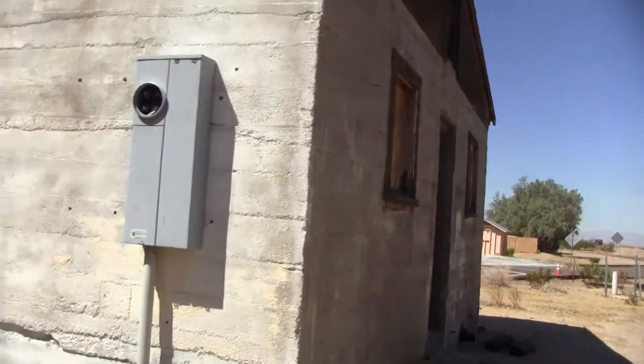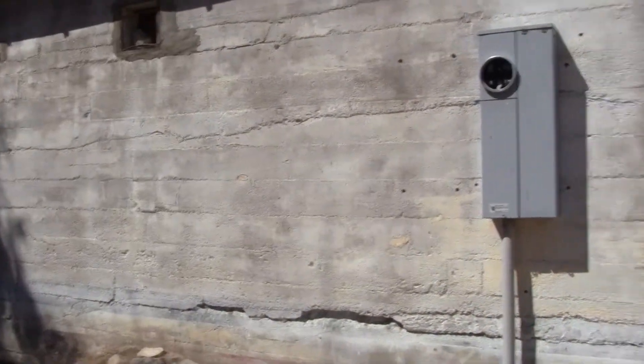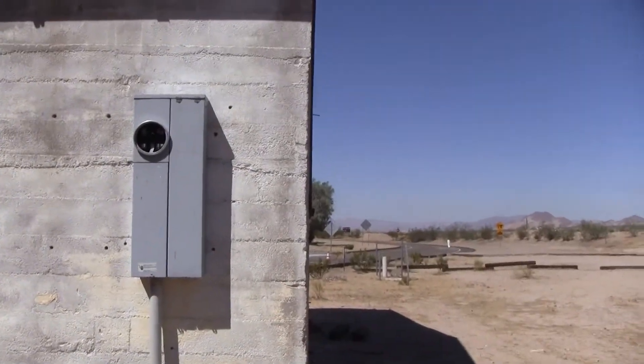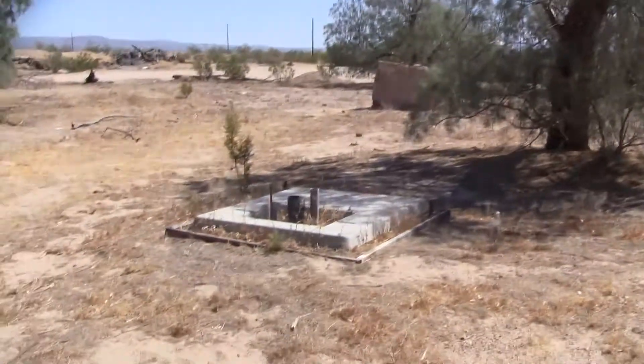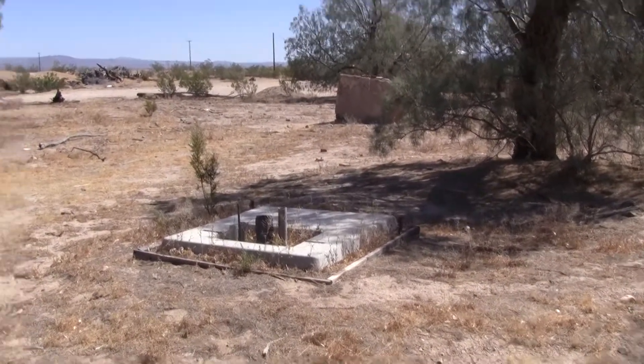The power supply has been taken out. It looks like it was used until fairly recently. I would guess that it's still used for storage, which a lot of these old abandoned buildings are. Looks like a sign was here, or a pump or something.